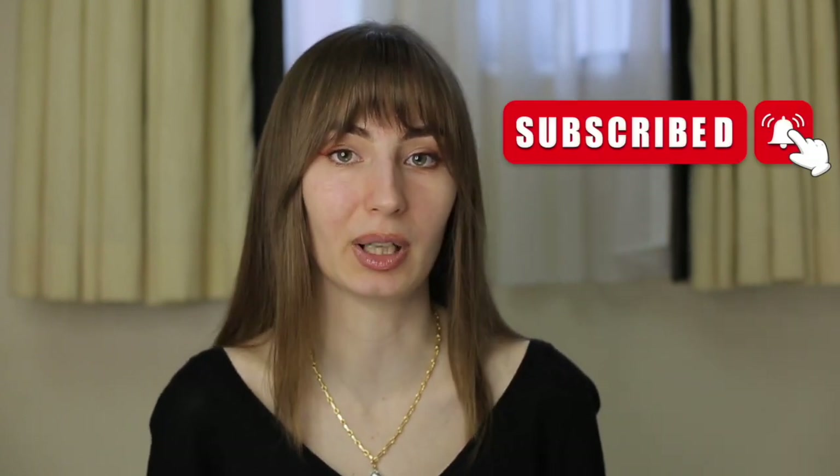That's pretty much it. Hit the subscribe button and the bell button to always see new videos from me. See you next time, bye!